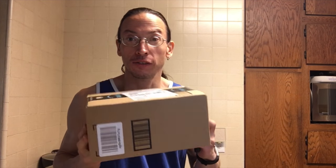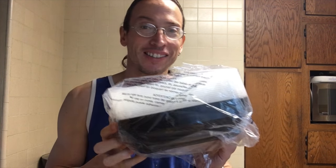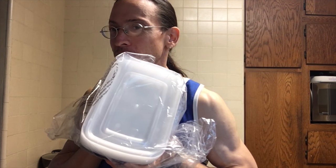So we got a package from Amazon Prime. Let's see what it is - I never do any of these unboxing videos, so this will be the first one. Meal prep containers! We are in business. I can pre-prep my food now. That's what's up.